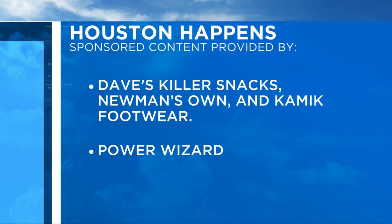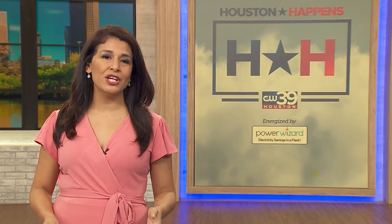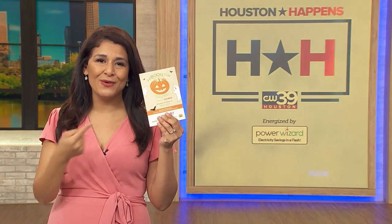All right, and here's a look at our sponsored content. If you have any questions or are looking for more information on any of the stories or interviews we brought to you today, head on over to our website, cw39.com. Everything is ready for you there, including more info on the Arboretum. We'll see you next week.